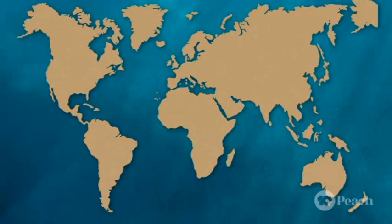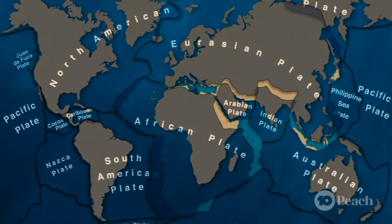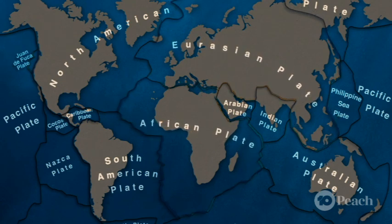Volcanoes generally only form on the boundary of Earth's tectonic plates. The Earth's crust, or surface, is broken up into lots of different pieces which fit together like a jigsaw puzzle. And we call these pieces tectonic plates.